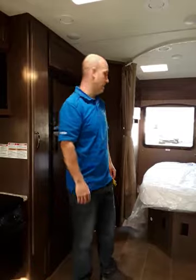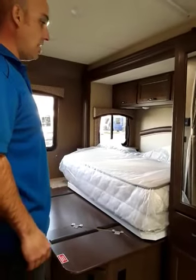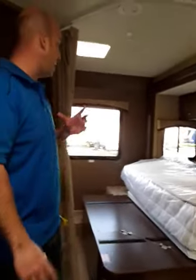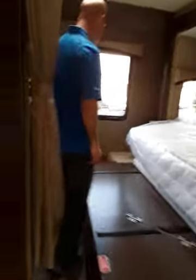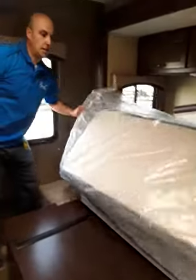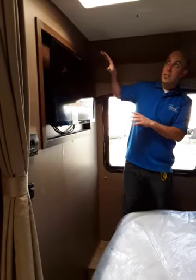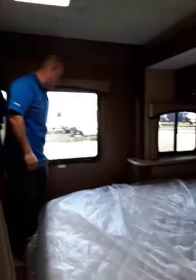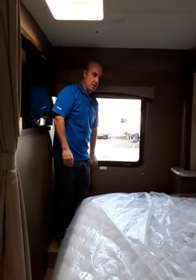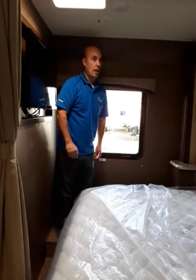When the slide comes in, the bed flips over and the whole thing comes in — super simple. The awesome thing about this particular layout is that from a couple's standpoint, you both have access to your own side of the bed, so no crawling over each other. You each have your own TV, your own vent in the bedroom, lots of big windows, and a large emergency exit window at the back that you can also see through while driving.